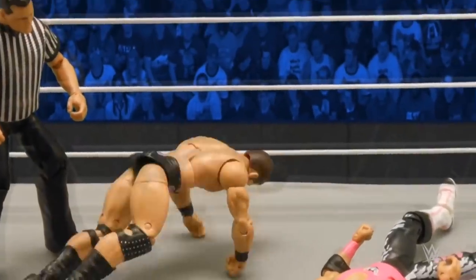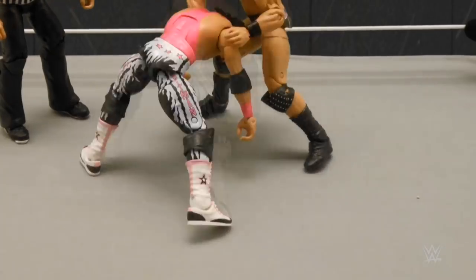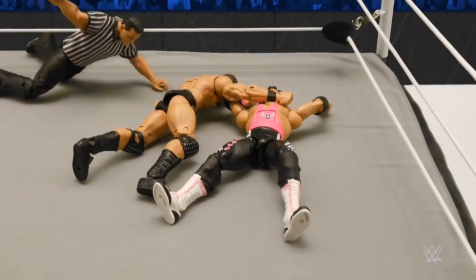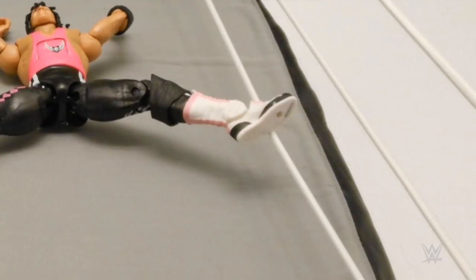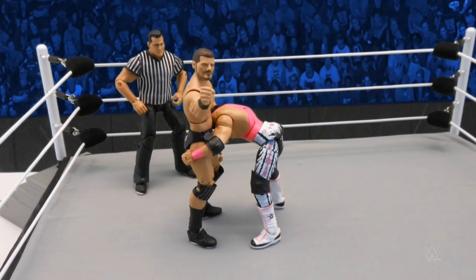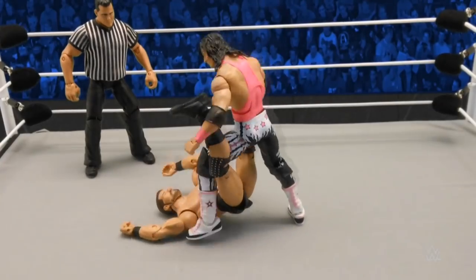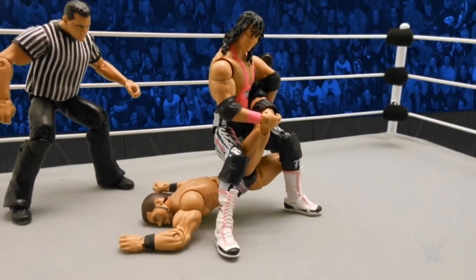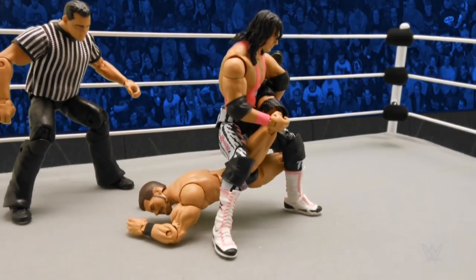Rockbuster! There it is — glorious DDT. This one is over, folks. Just in the nick of time, Hart's foot on the bottom rope stops the referee's count. But Roode is looking for a second attempt. Hart rolls through. There it is — the sharpshooter is in. Bobby Roode about to be excellently executed by the Hitman.